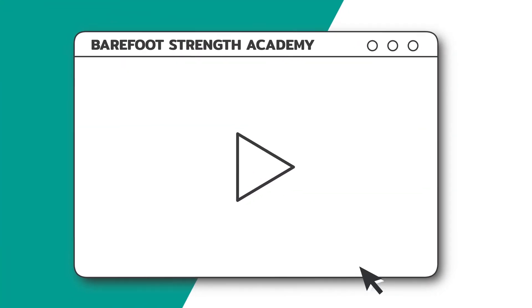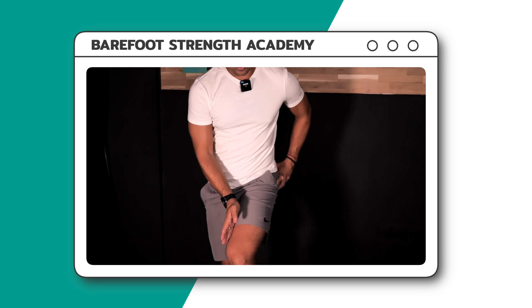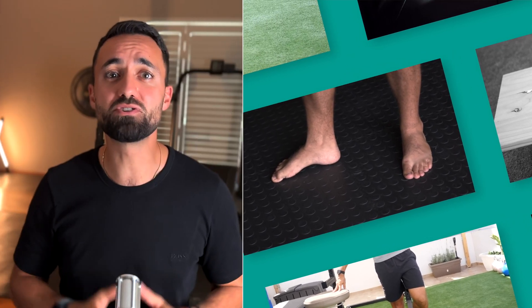If you want a structured approach, follow the links below to the Barefoot Strength Academy, where you'll find a step-by-step barefoot shoe transition plan that has helped more than a thousand people make the switch. Combine it with the most popular Strong Feet Level 1 class to ensure your body has a solid foundation that is resistant to injury and ready for any activity you want to throw at it.